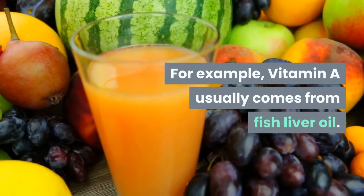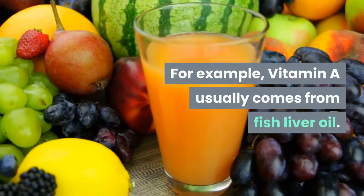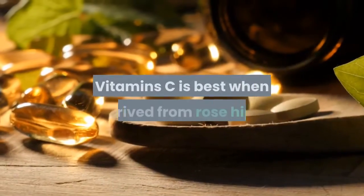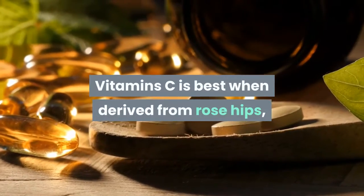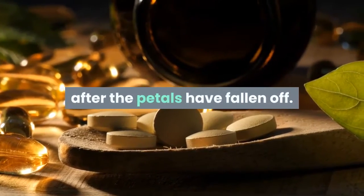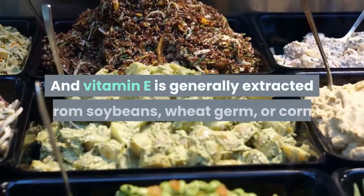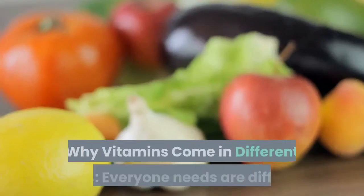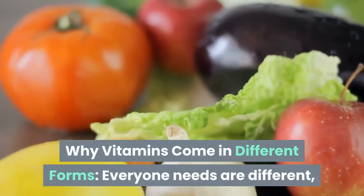For example, Vitamin A usually comes from fish liver oil, Vitamin B complex comes from yeast or liver, Vitamin C is best when derived from rose hips — the berries found on the fruit of the rose after the petals have fallen off — and Vitamin E is generally extracted from soybeans, wheat germ, or corn.